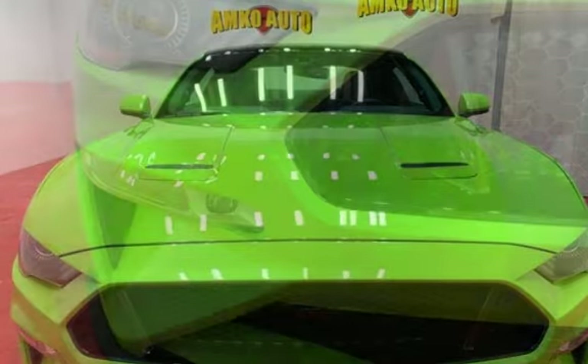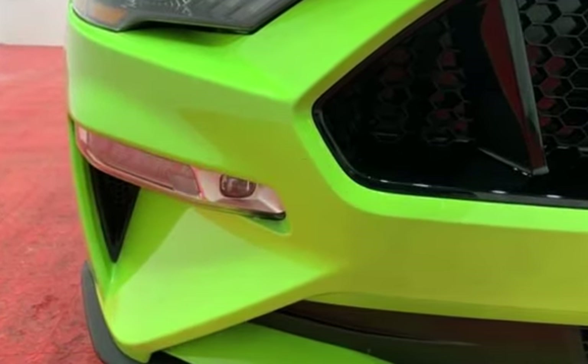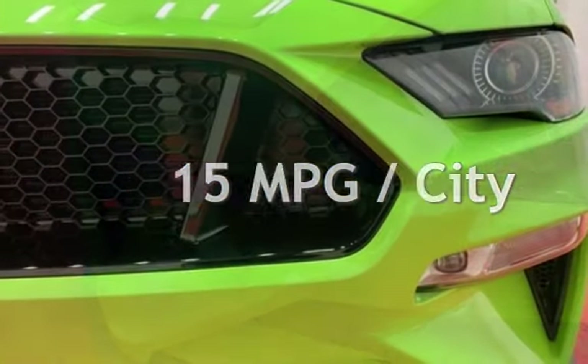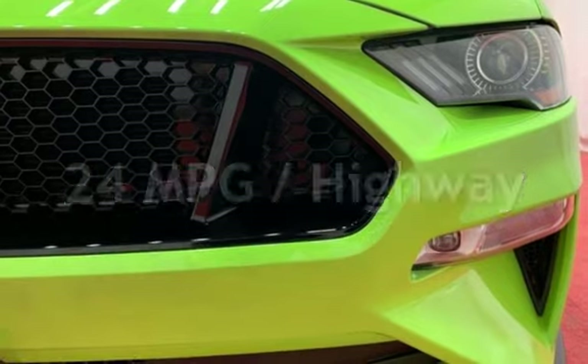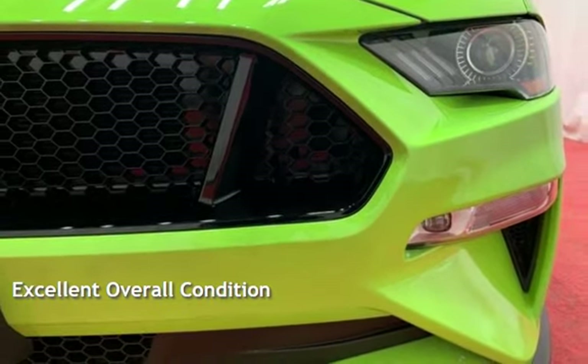This Ford is a steal with less than 4,000 miles on the odometer. Estimated fuel economy for this vehicle is 15 miles per gallon in the city and 24 miles per gallon on the highway. This vehicle is in excellent overall condition.